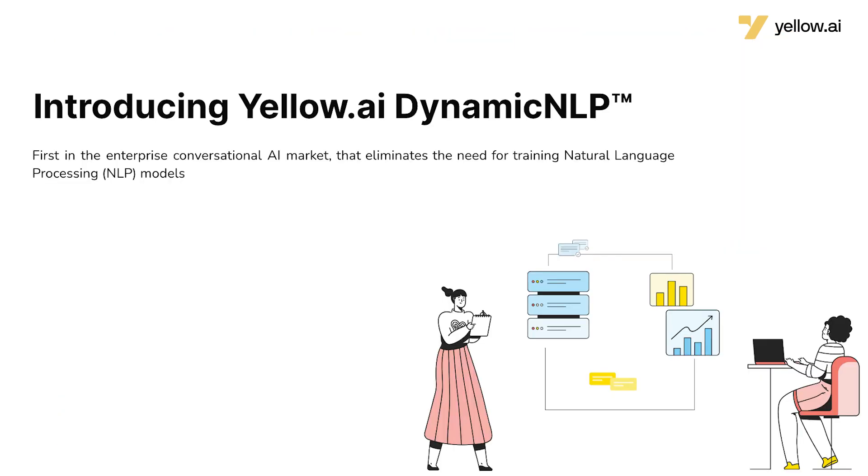Hello everyone, my name is Anirudh and today I'm here to talk to you about a new product that we're launching. But first, let's talk about some of the problems that arise when building intelligent chatbots.